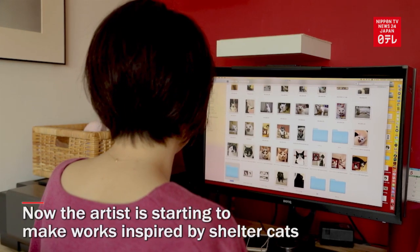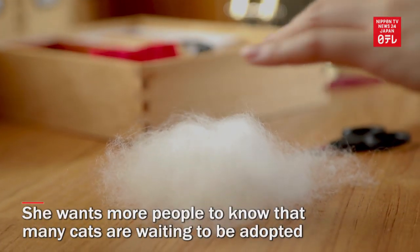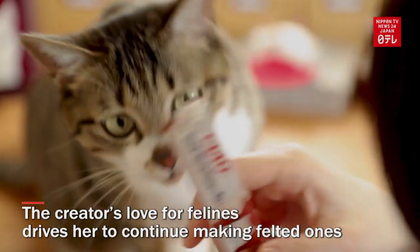Now the artist is starting to make works inspired by shelter cats. She wants more people to know that many cats are waiting to be adopted. The creator's love for felines drives her to continue making felted ones.